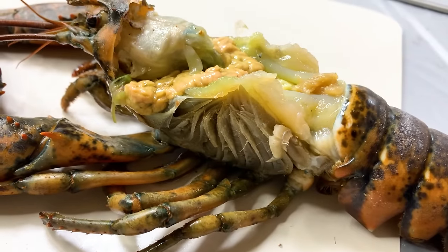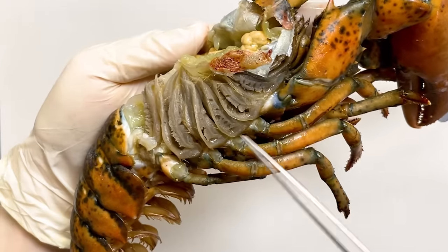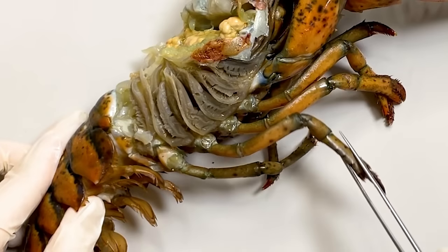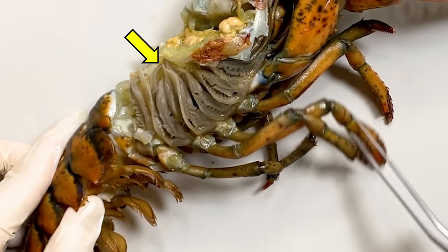On the sides of the cephalothorax, you will find the gills. The gills are connected to the legs, so when the legs move, the gills also move, increasing the contact between the water and the gills.